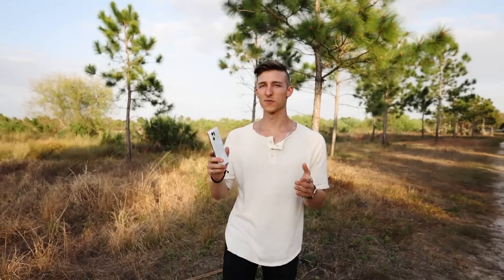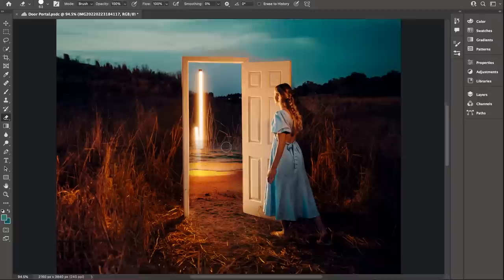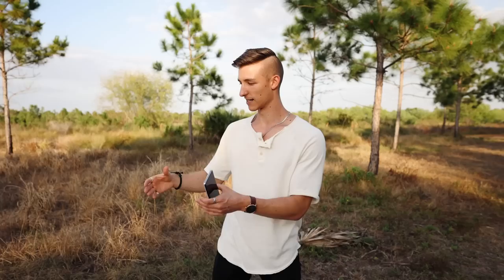Today we are putting phone photography to the test with the Oppo Find X5 Pro. We're doing some really fun creative photography — specifically a door portal. We bought a whole door and we're going to take two shots: one out in a field and another at the beach, then erase everything inside the door to create the illusion that our model is looking at a portal into a completely new location.